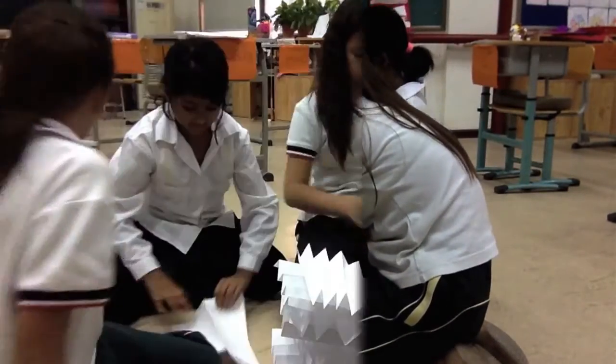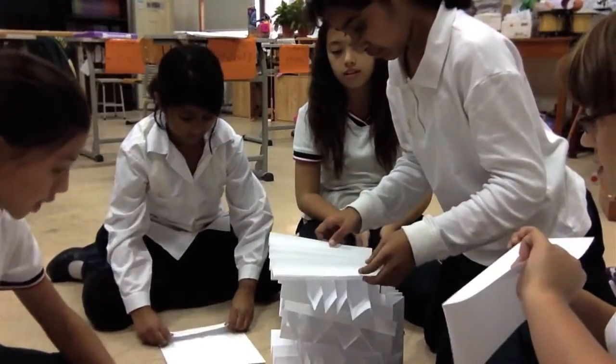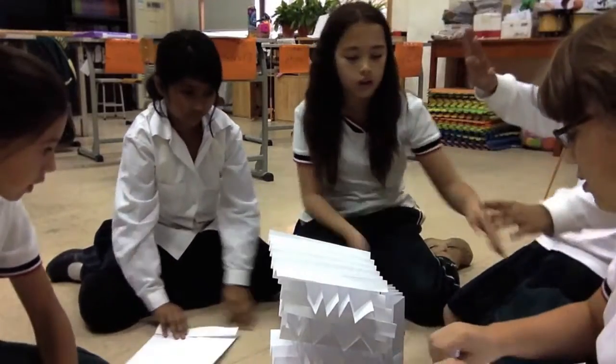With time running out, they devise a new plan, folding the papers into fan shapes and alternating them in a big stack. And it looks way cool, too.